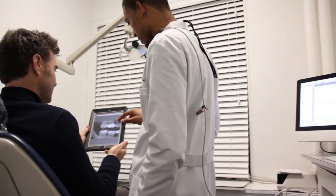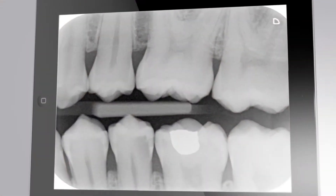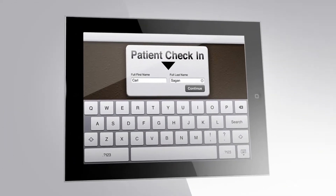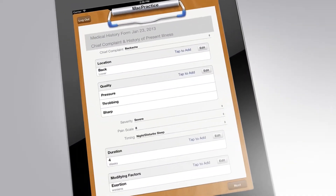The integration of iPads with MacPractice software has been fantastic for our practice. Patients love being able to look at their x-rays on the iPad while we're going over treatment planning. They love being able to fill out their new patient paperwork, and the fact that it integrates so tightly with the MacPractice software is really a time-saving device for us.